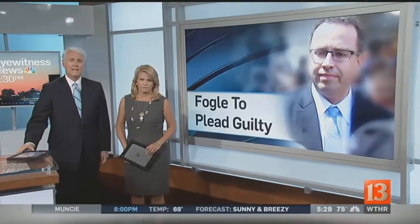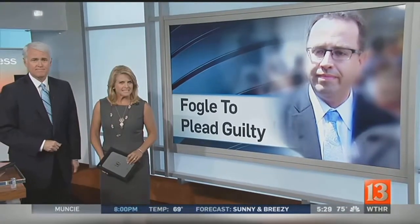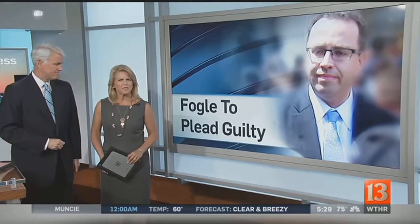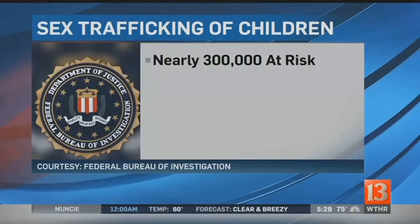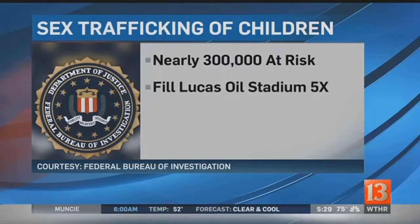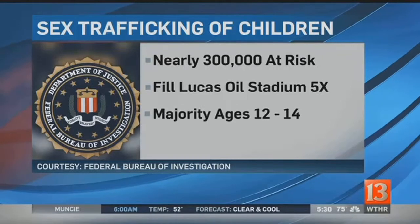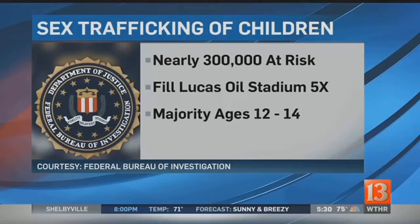The heinous crimes against children that Jared Fogle is pleading guilty to is bringing awareness to the sex trade of minors. The FBI is now estimating that there are nearly 300,000 American children at risk of being exploited and trafficked for sex. That could fill Lucas Oil Stadium capacity five times over, and a majority of them are girls between the ages of 12 and 14.